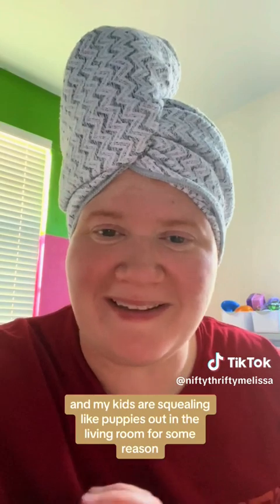We're hitting that weird part of summer light. I can't go anywhere in the house that has good lighting right now because it's just so blaring and glaring, and my kids are squealing like puppies out in the living room for some reason.